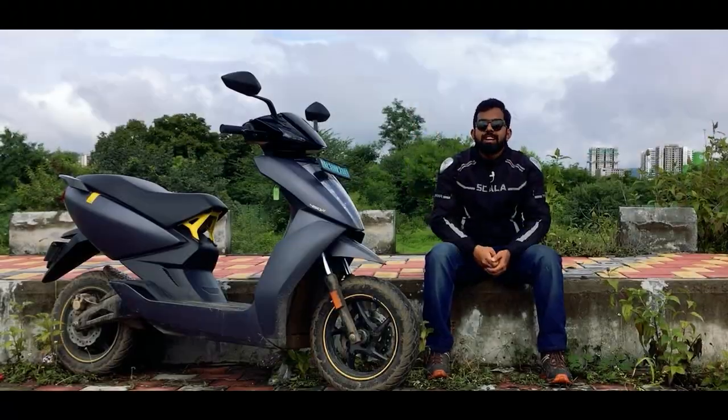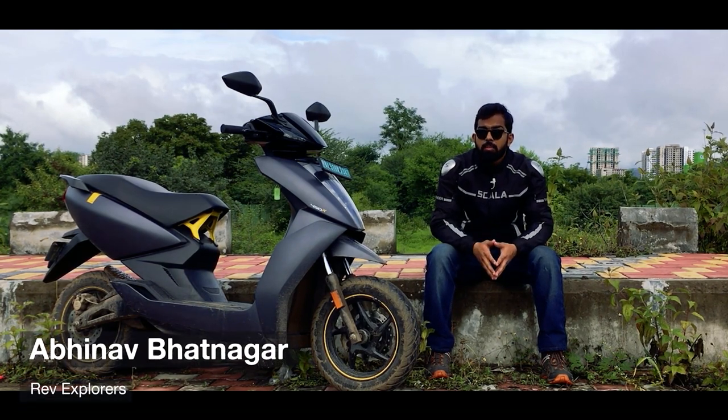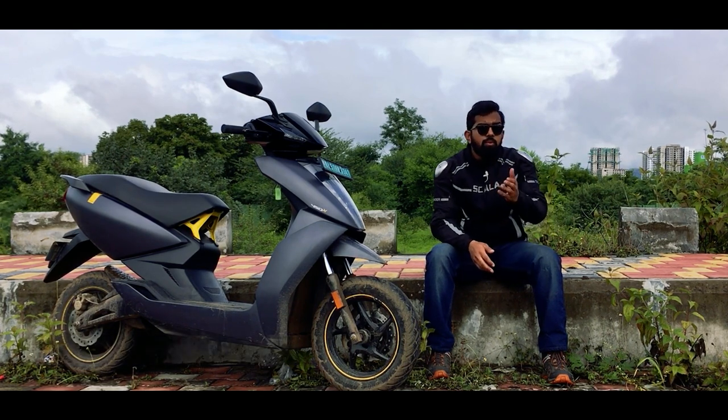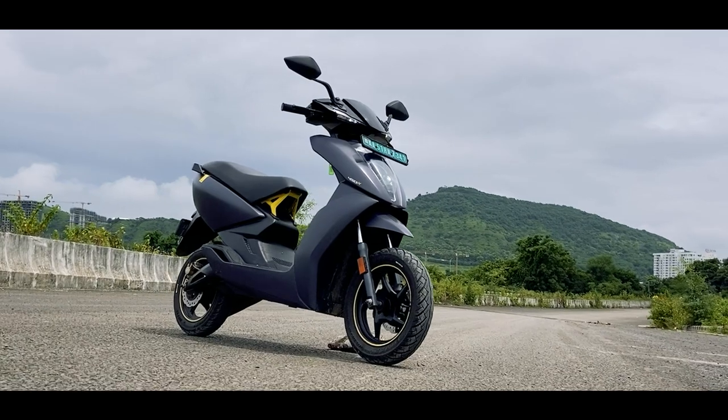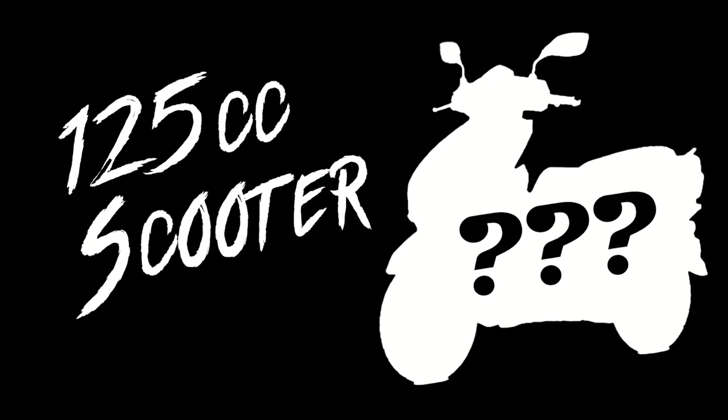Hello everyone and welcome back to our channel. I hope everyone is safe and healthy. Today we are going to discuss a very crucial topic — the topic of total cost of ownership. Many of you would have this dilemma in your head: which one do you choose, the Ather 450X or a normal traditional IC engine driven 125cc scooter?